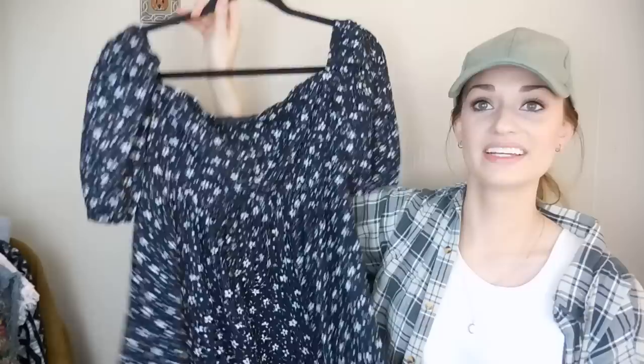So that's it for my Bins haul — I hope you guys enjoyed! Leave me some feedback down below and let me know which items you liked. If you have any questions or concerns, feel free to reach out. Thank you guys so much for watching — I will see you in my next video. Bye!